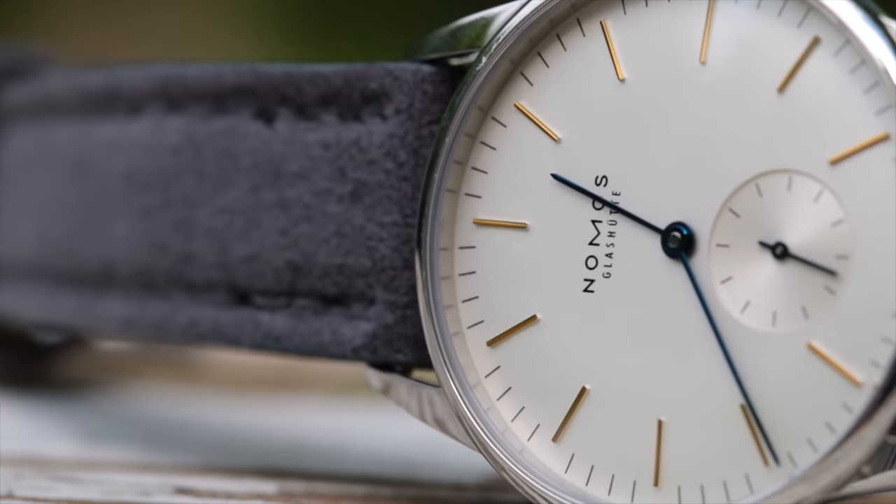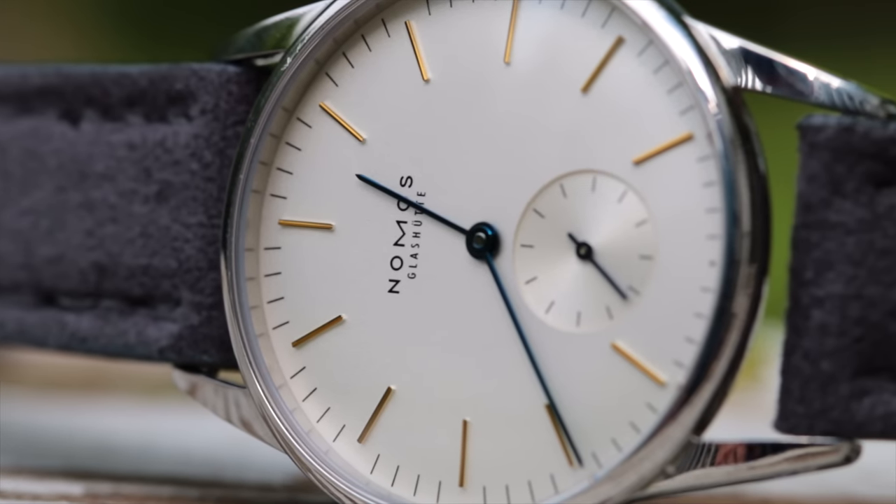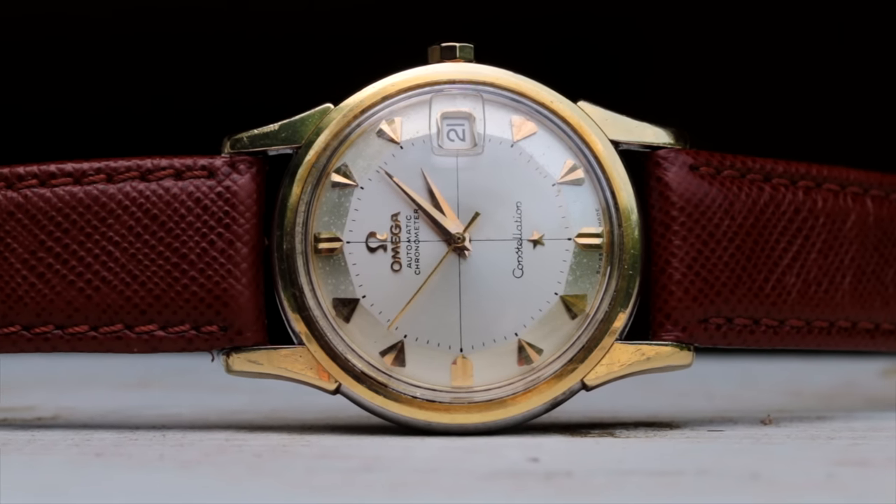Those of you that have been a part of this community here on this channel know that I am a big lover of dress watches. Their ability to be dressed up and dressed down, and just the versatility that comes with it — even for a guy that doesn't wear a suit every day, these watches just speak to me.